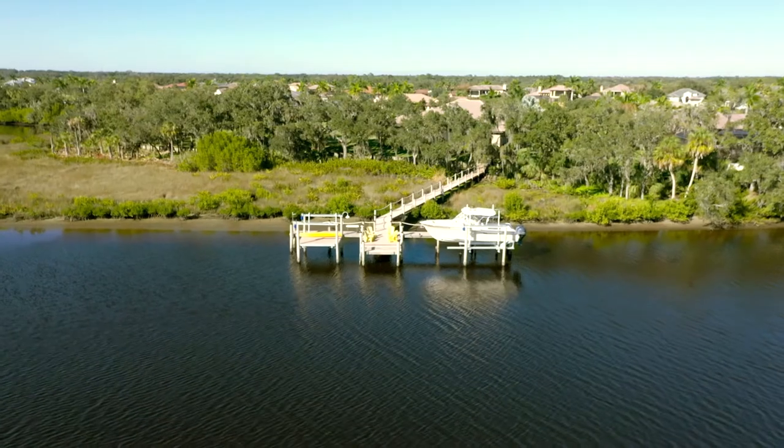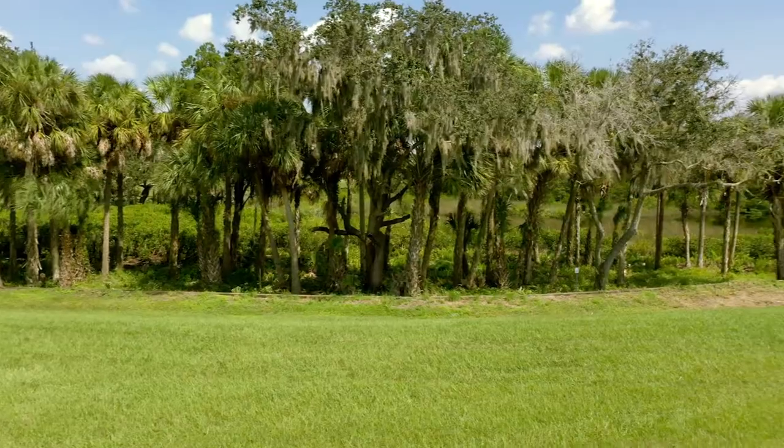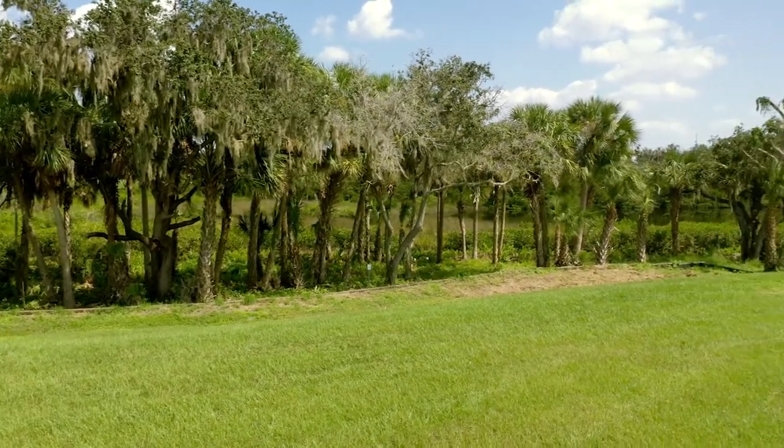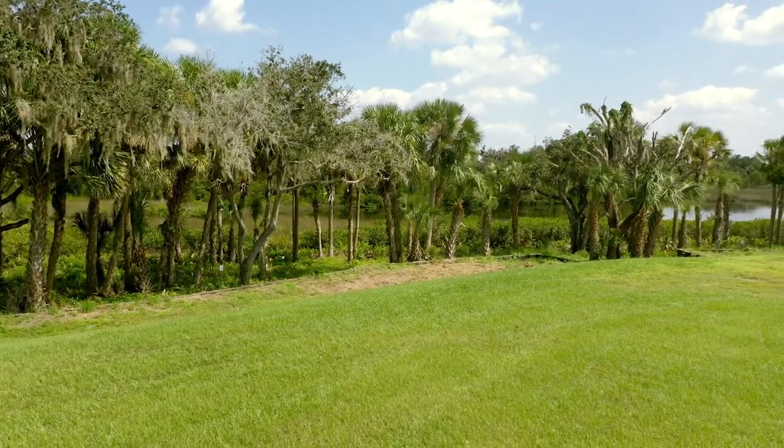This home site is approved for a boat dock. Are you an early riser? If so, this is the perfect home site for you. Enjoy some quiet time watching the sunrise on your boat dock with east-southeast exposure.